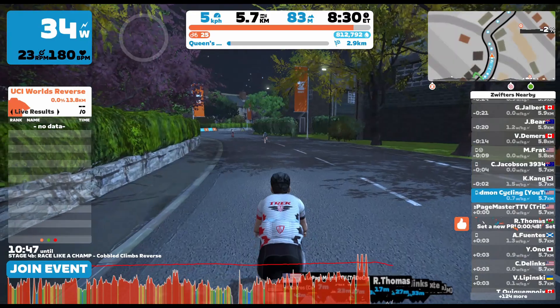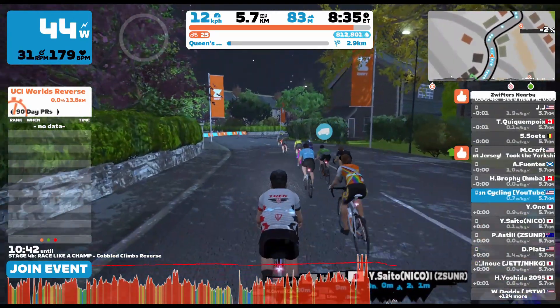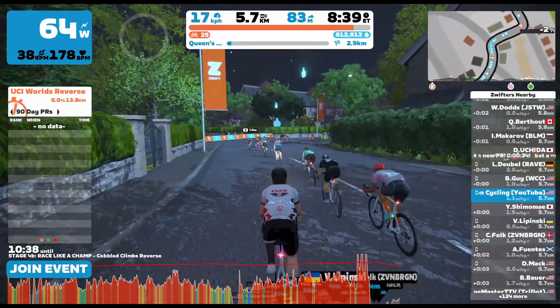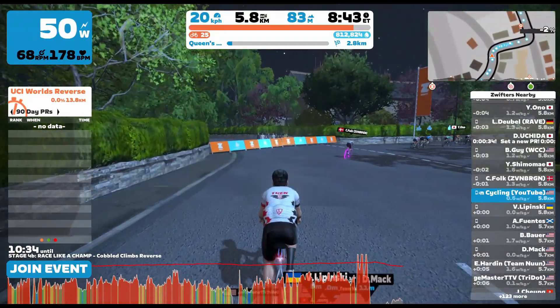As you can see, got just over 10 minutes left before it's time for stage 4B. Thanks for joining — this was a really fun short race. Hope you enjoyed watching it and can't wait for the next one. Until next time, this is Cadman Cycling. I'll catch you then. Bye.